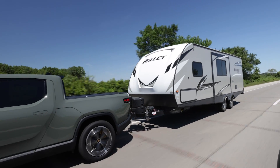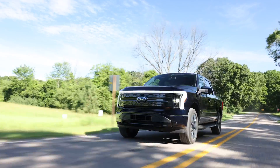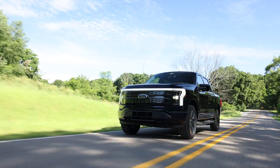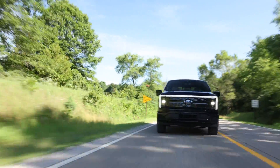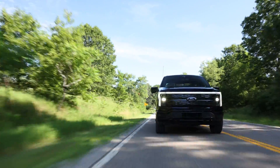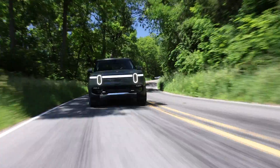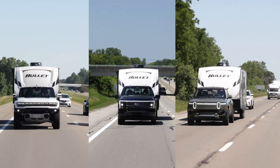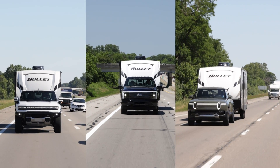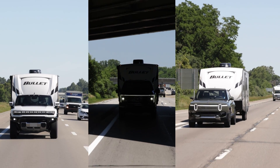Each truck also handles towing a bit differently. Adaptive cruise control is available while towing in the Hummer and Lightning, but not the hands-free Super Cruise or Blue Cruise. Meanwhile, Rivian disables adaptive cruise while towing. On the other hand, the Rivian's higher level of regenerative braking is helpful in slowing a trailer, while the Lightning disables its one-pedal drive mode. All three have integrated trailer brake controllers, but none are available with larger towing mirrors, which hinders visibility.